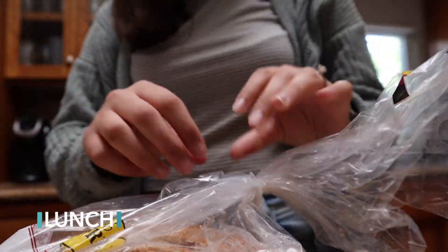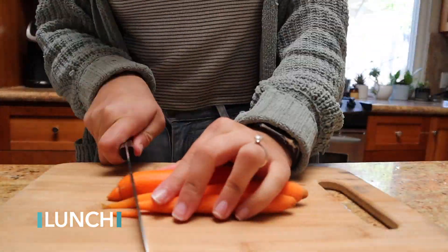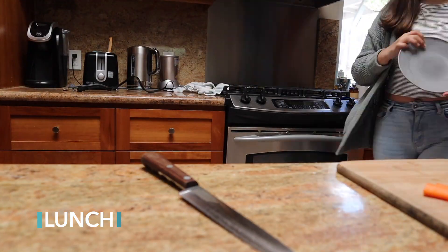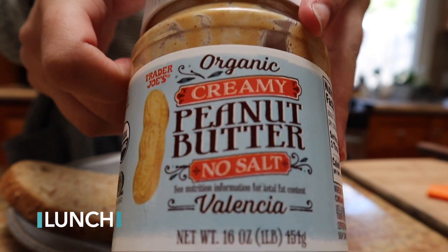For lunch I decided to go with the classic peanut butter and jelly on whole wheat sourdough bread. I also had some carrots with this Trader Joe's avocado tzatziki dip, and then I added some mango chunks as well. This was delicious and not super high calorie either.